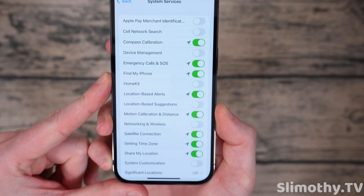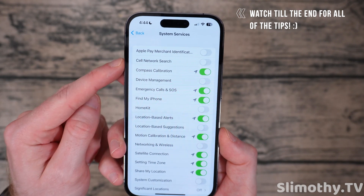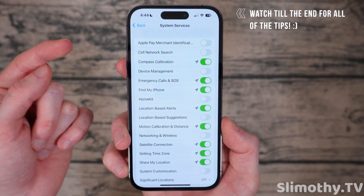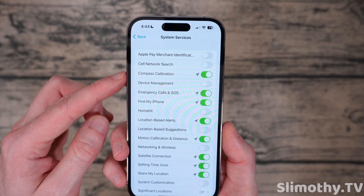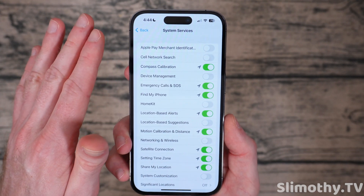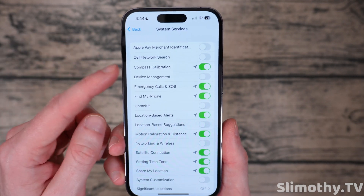Click on that and go through these and set them up similar to how I have mine. Apple Pay merchant identification — not really needed. Cell network search just gives your location to Apple; they can send information to the cell carriers. They don't need to know your location, so turn that off. Your cell network search will not be impacted — this is literally just diagnostic stuff and won't affect your cellular network at all.